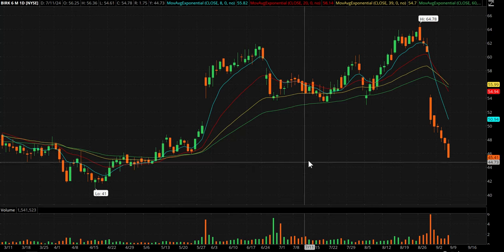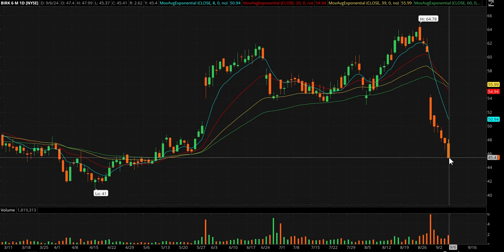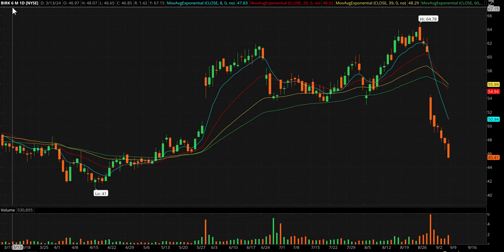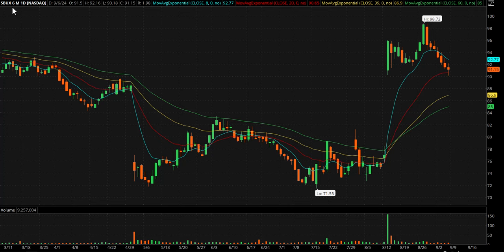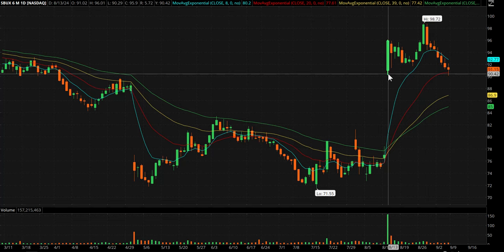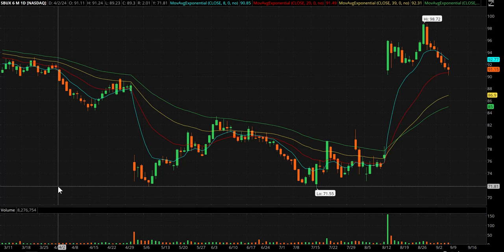BIRK went on bounce watch a few days ago and we've had nothing but red days since. If you put a horizontal line where it closed, you do have some nice support in this area, so it stays on bounce watch — I haven't traded it yet. COIN also goes right back on bounce watch. Same with Starbucks, which had a big pop and has come back down to the lows of that day — it also held the 20-day on Friday, so any kind of market bounce, Starbucks might give a nice bounce too.